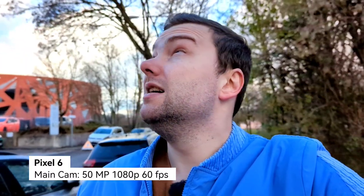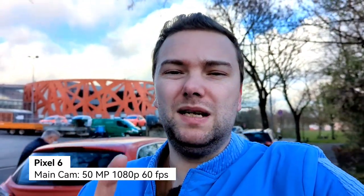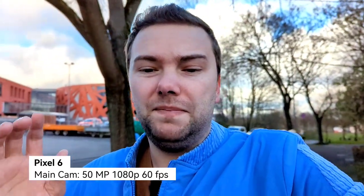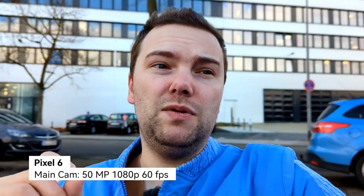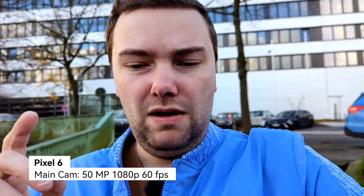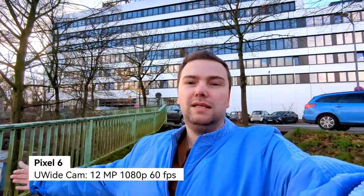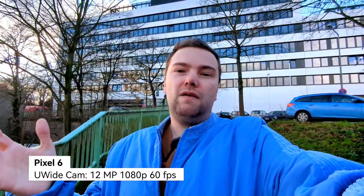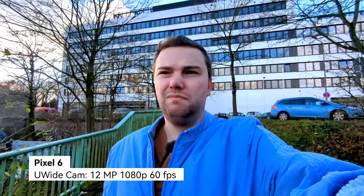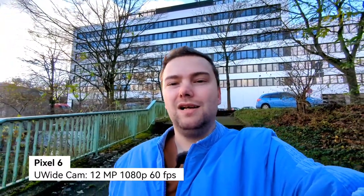In terms of stabilization, colors, and dynamic range — it's a gloomy day, not ideal for HDR tests, but in general the Pixel 6 should perform a bit better in high dynamic range. However, the Xperia 1 Mark 3 has an ace up its sleeve with its HDR video mode. On the Pixel 6 in 1080p 60fps you can switch to the ultra-wide 12-megapixel sensor during recording — I can even crop in for a zoom effect. Now let's compare it with the ultra-wide on the Xperia 1 Mark 3.